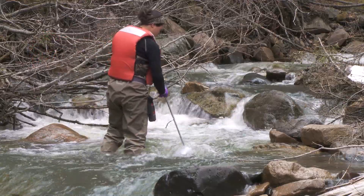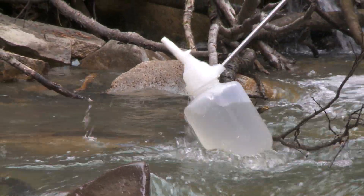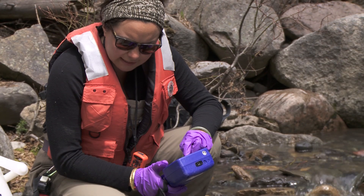Yesterday we were working on a special project that was related to a mine cleanup outside of Yellowstone National Park. I was helping to collect water samples and do water chemistry measurements to see how the cleanup was affecting water quality running into the park.